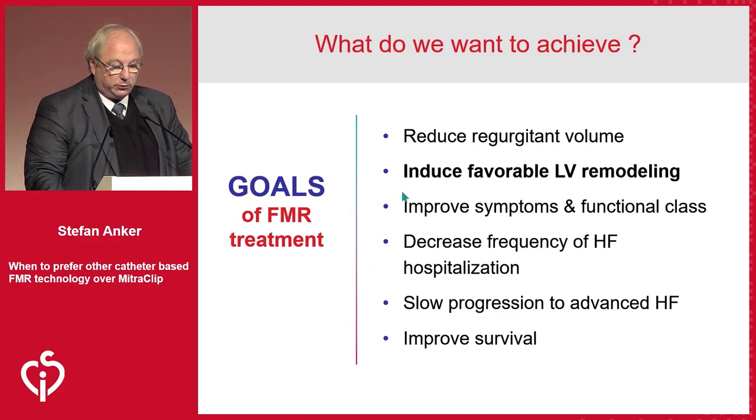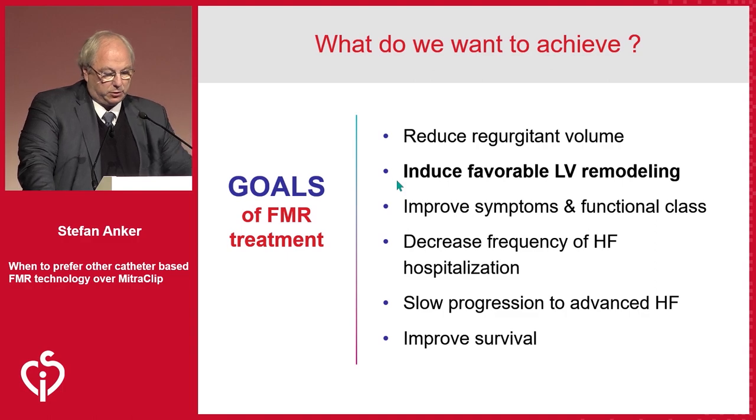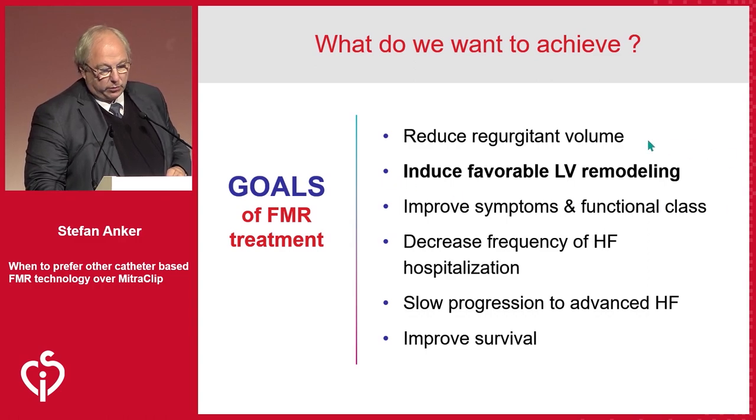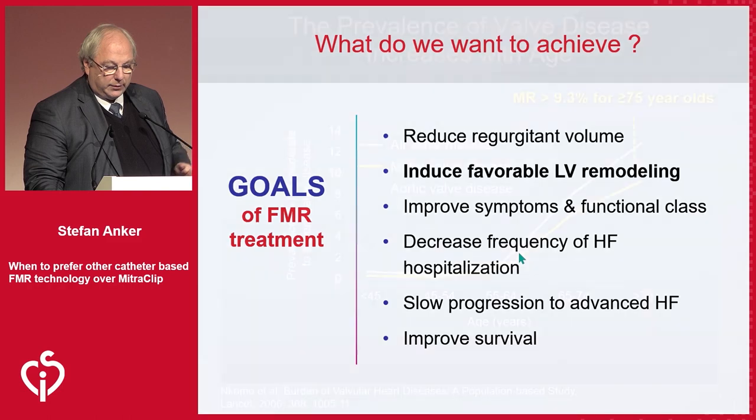One of the interesting goals we actually have, but sometimes forget, is to induce a favorable LV remodeling. We want to stop the progression of heart failure and reduce events in the end. But the key mechanistic thing we want to use is really to reduce LV remodeling in a beneficial way.